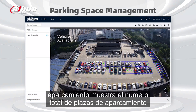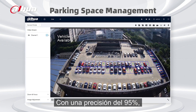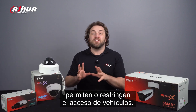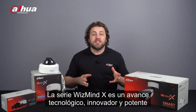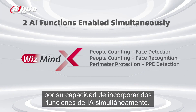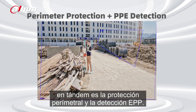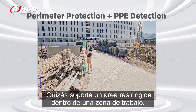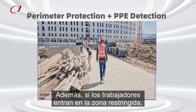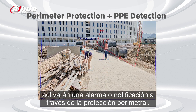The Parking Space Management algorithm displays the total number of parking spaces and the number of remaining parking spaces with 95% accuracy. ANPR can recognize license plates, allowing or restricting vehicle access. The WizMind X Series is an innovative and powerful breakthrough in technology by its ability to incorporate two AI functions simultaneously. An example is perimeter protection and PPE detection working in tandem: PPE detection can detect whether workers adhere to standard attire, and if workers enter a restricted area, they will trigger an alarm via perimeter protection.